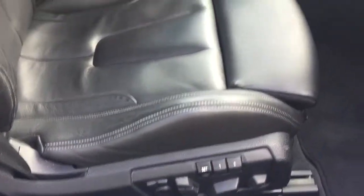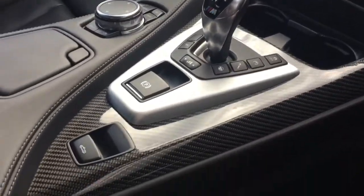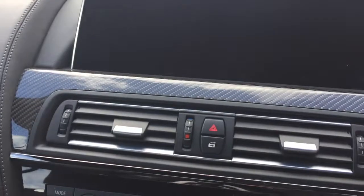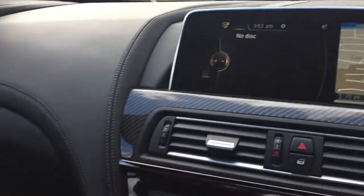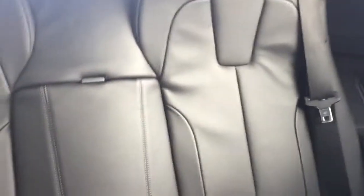Memory function seats, again complemented with interior carbon. And then embossed seats. Room for two in the back.